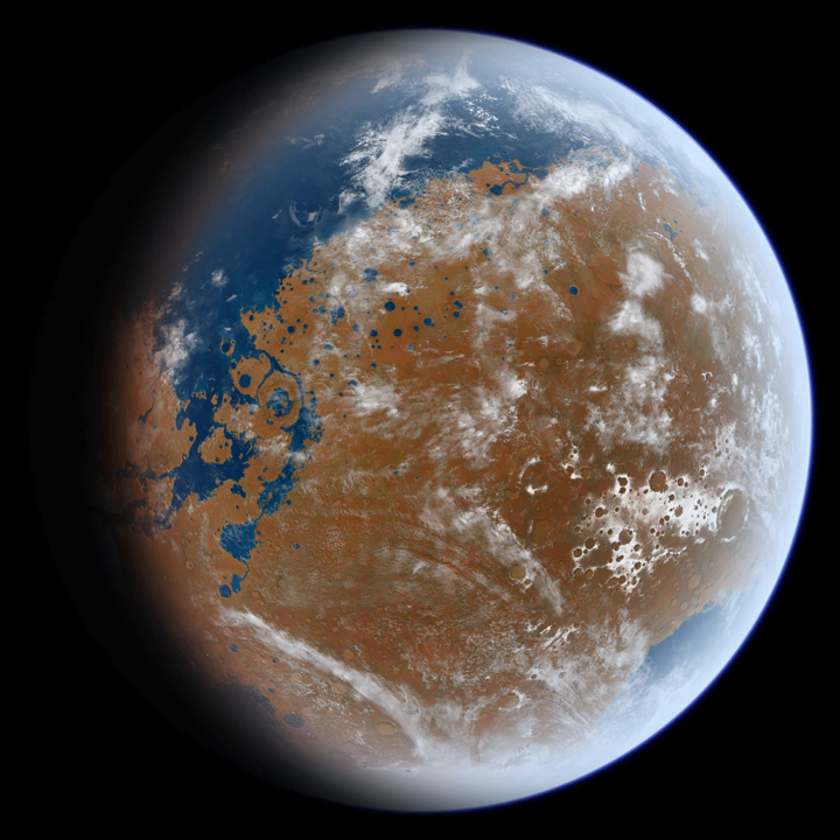Over 60 meteorites have been found that came from Mars, and some contain evidence that they were exposed to water when on Mars. Some Martian meteorites called basaltic shergottites appear, from the presence of hydrated carbonates and sulfates, to have been exposed to liquid water prior to ejection into space. Another class of meteorites, the nakhlites, were suffused with liquid water around 620 million years ago and were ejected from Mars around 10.75 million years ago by an asteroid impact.